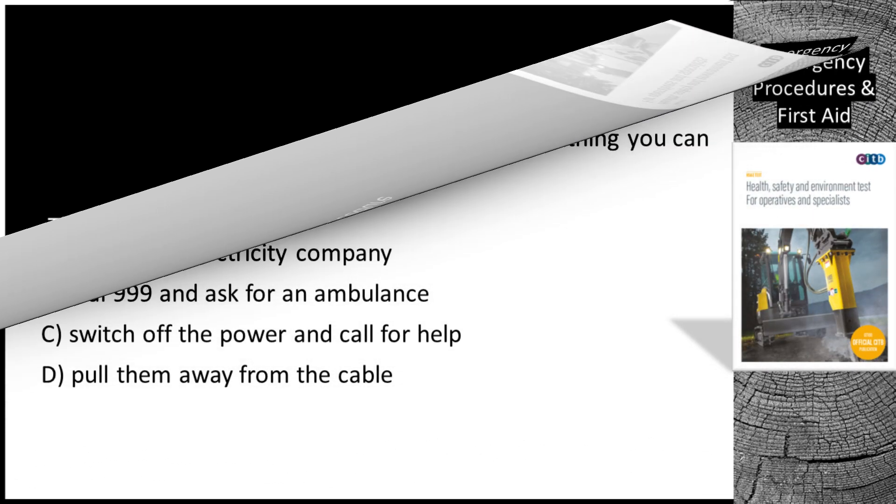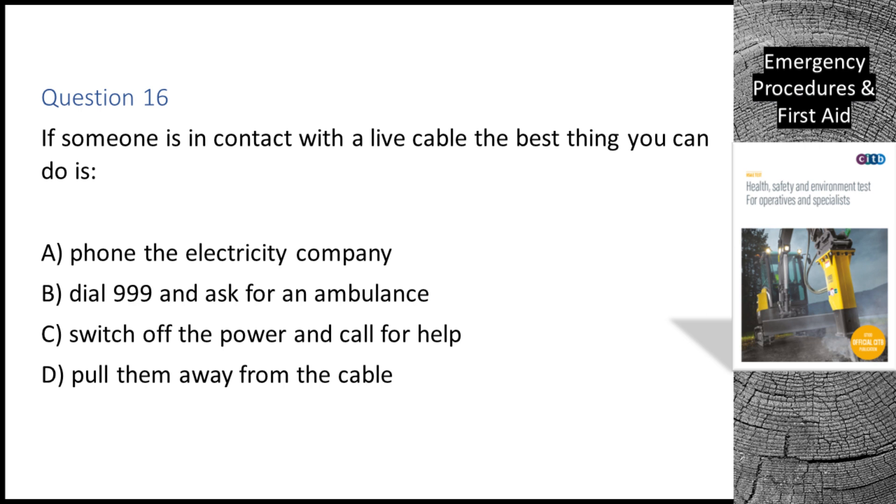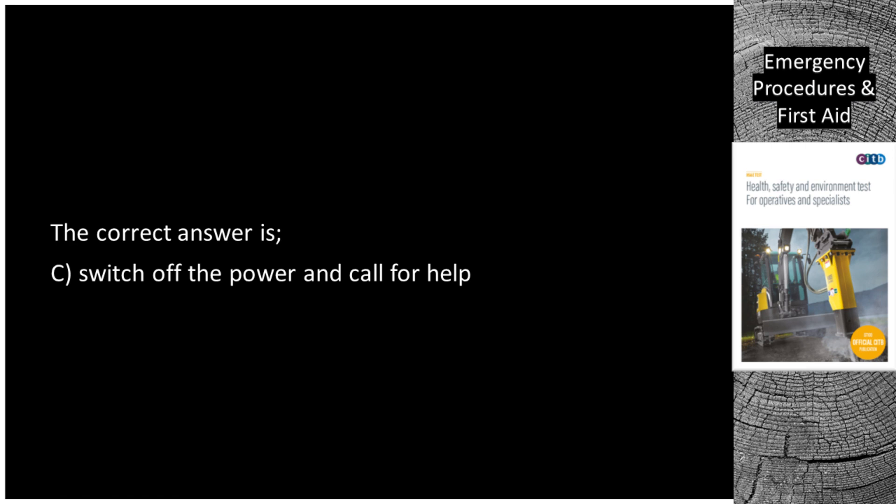Question 16. If someone is in contact with a live cable, the best thing you can do is: A. Phone the electricity company. B. Dial 999 and ask for an ambulance. C. Switch off the power and call for help. D. Pull them away from the cable. The correct answer is C: switch off the power and call for help.